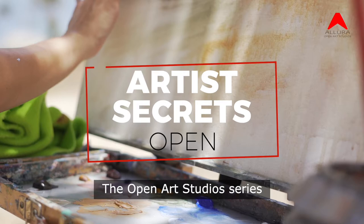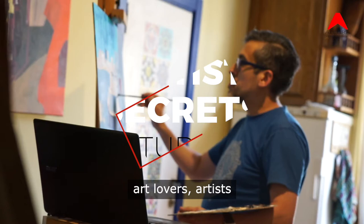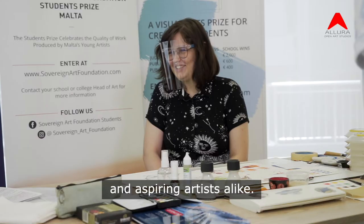The Open Art Studio series offers a rare glimpse into how art is made, and is dedicated to art lovers, artists, and aspiring artists alike.